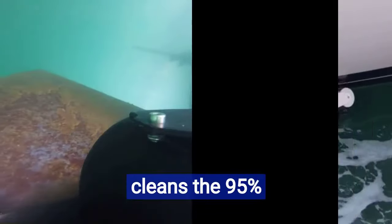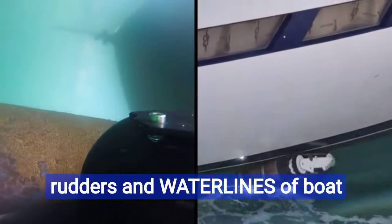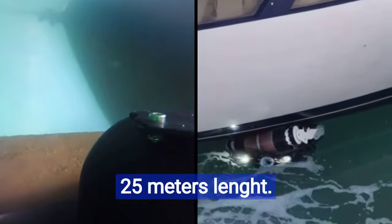Keel Crab cleans 95% of the hull, including keels, rudders, and waterlines of boats between 8 and 25 meters in length.